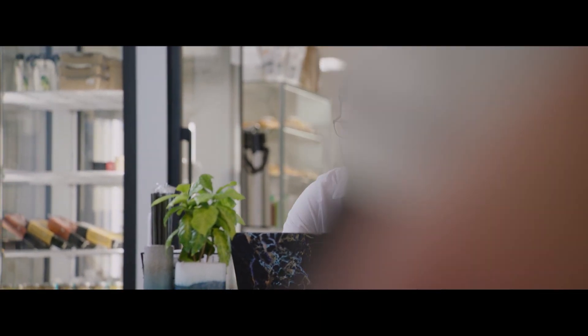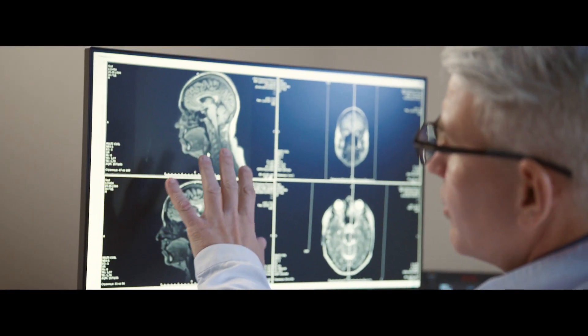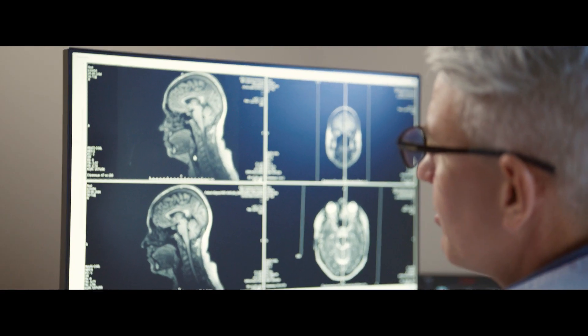It lets you work from any place on any computer without limitations. The process is the same whether you are working from home, on a business trip, or in your office. Each patient's clinical study is always available for comparison, and dynamics can be reviewed at any time.